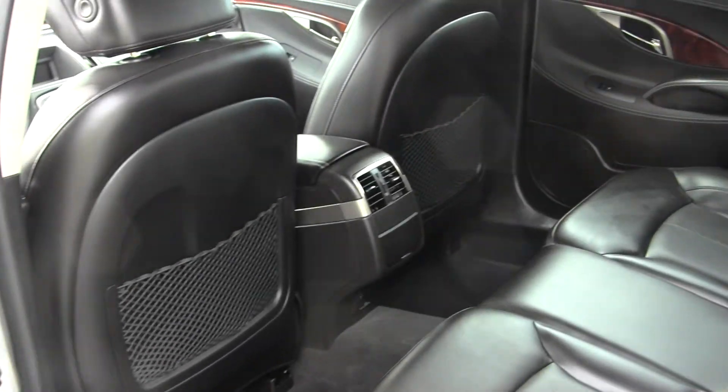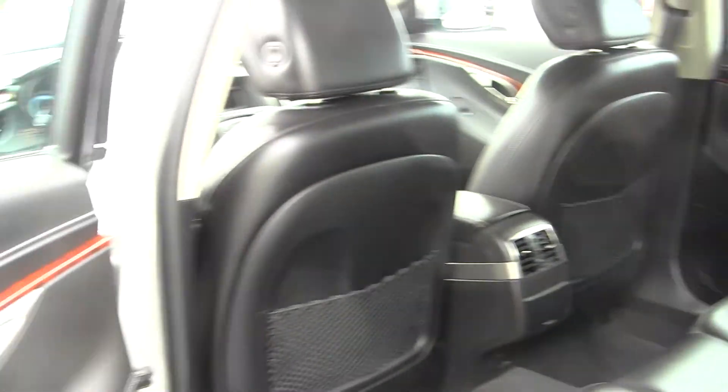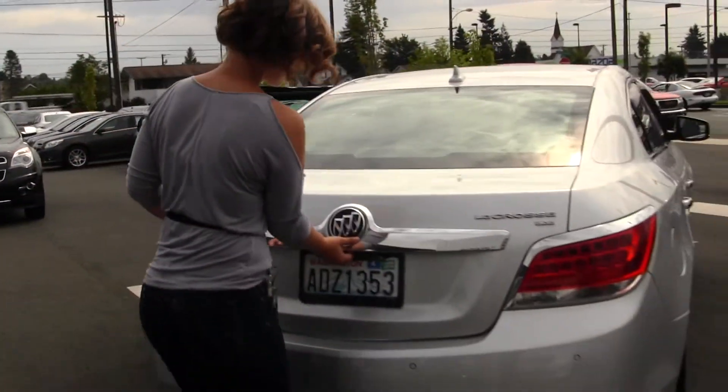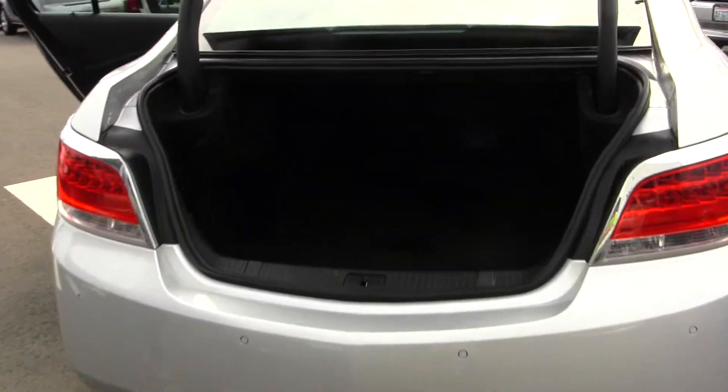The back seat does fit three adults comfortably with plenty of leg room. It also does have remote start, parking sensors, dual exhaust, and more than sufficient cargo space.